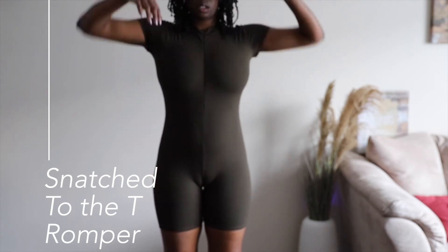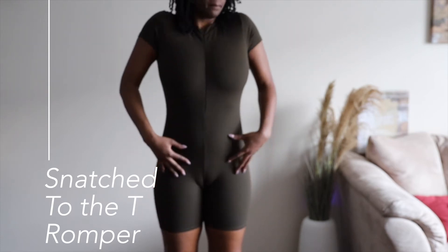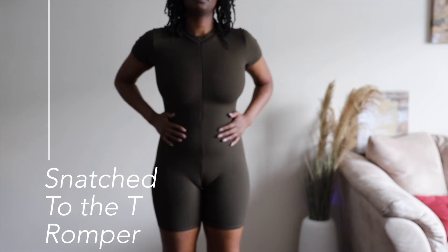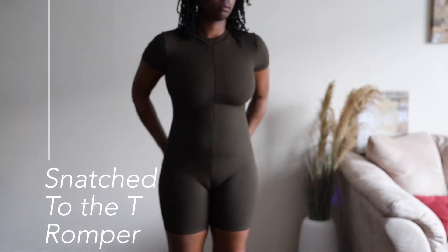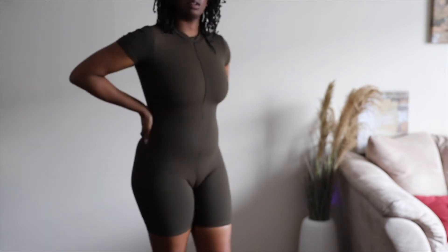My recommendation is to go one size up in the Snatched line for bodysuits and rompers. When it comes to things like crop tops, you probably don't need to go up a size because vertically there's no change — it's only a horizontal compression. If you have a crop top, there's nothing holding you up and down, if that makes sense.